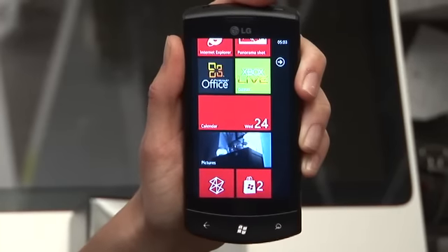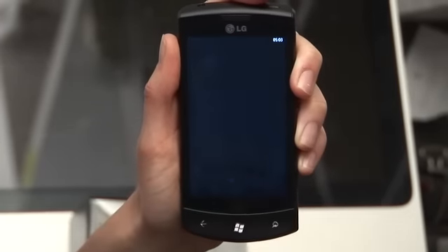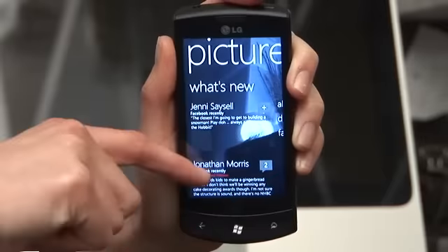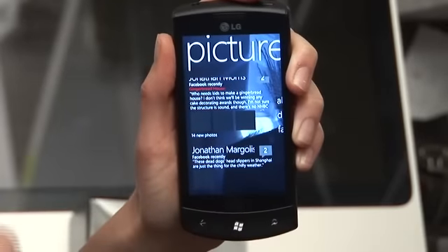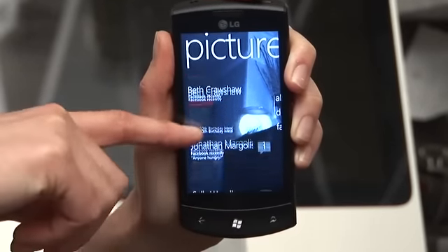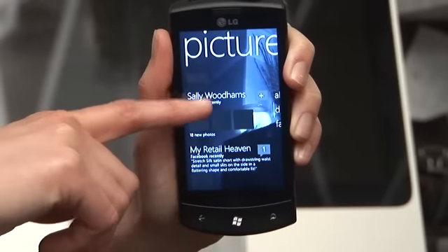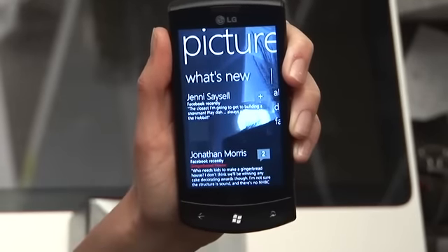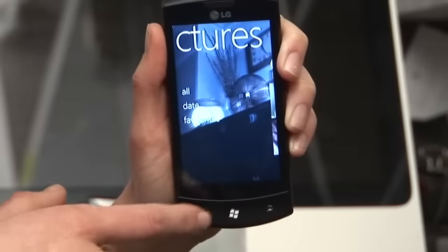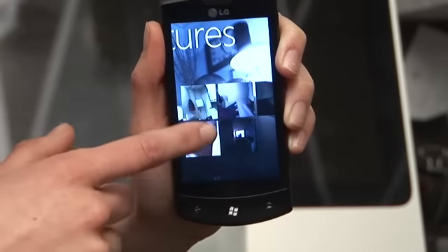The next hub is the Pictures Hub. Just like the People Hub, this aggregates photo content from any place where you store your pictures — whether that's on the phone's hard drive or your Facebook photo albums. You'll be able to look at all your photos in just one place, and also send them to friends with just a single click of a share button.